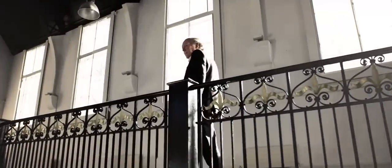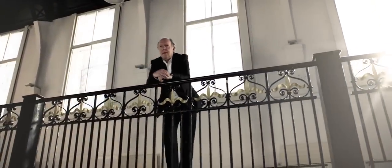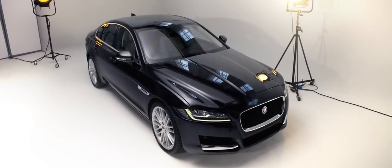The new XF is a car that the whole team and myself are very excited about creating. We knew it was going to be a great challenge, but I also knew what we created at the end of it would be another very, very special car indeed.